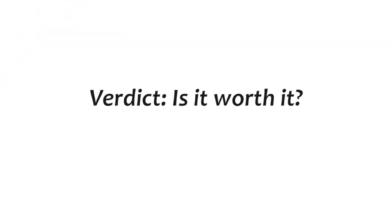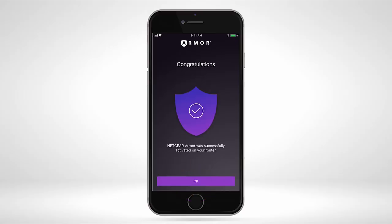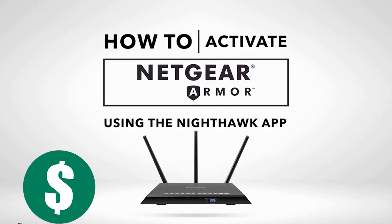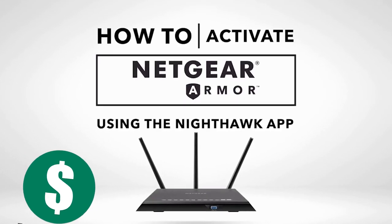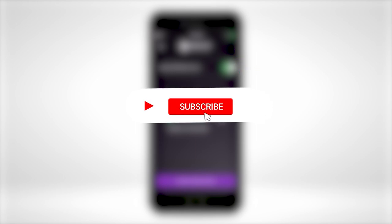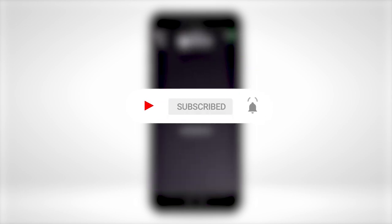Verdict — is it worth it? Yes! With robust cyber protection features, there's no security threat that Armor cannot handle. It may be costly, but you get value for every dime spent. With that, we've come to the end of the video. For more videos like this, be sure to subscribe to the channel. See you in the next one!